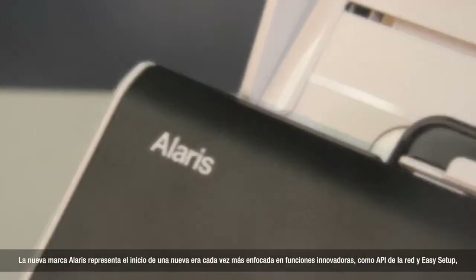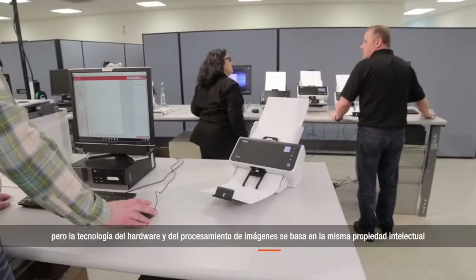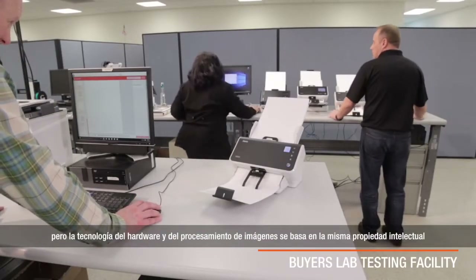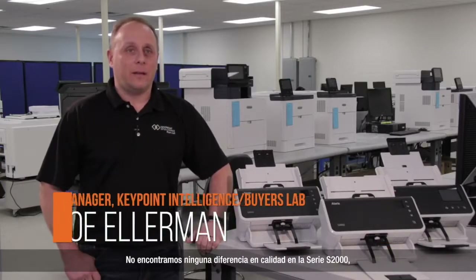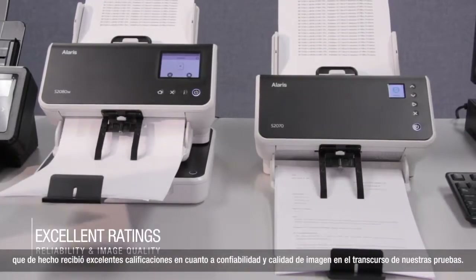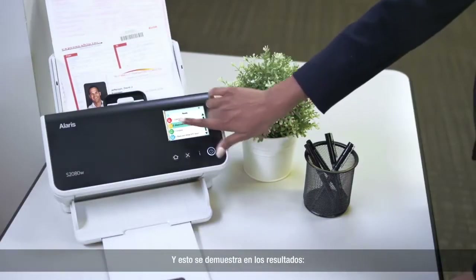The new Alaris brand signals a new era of increased focus on innovative features like Web APIs and Easy Setup. But the hardware and imaging technology are built on the same intellectual property that has been the backbone of Kodak scanners for decades. We didn't see any difference in the quality in the S2000 series. In fact, it received excellent ratings for reliability and image quality over the course of our testing.